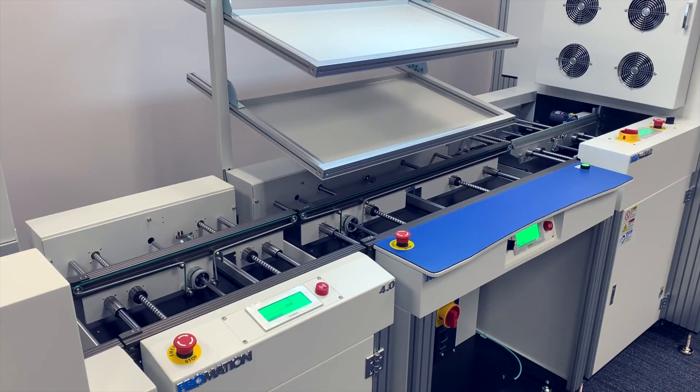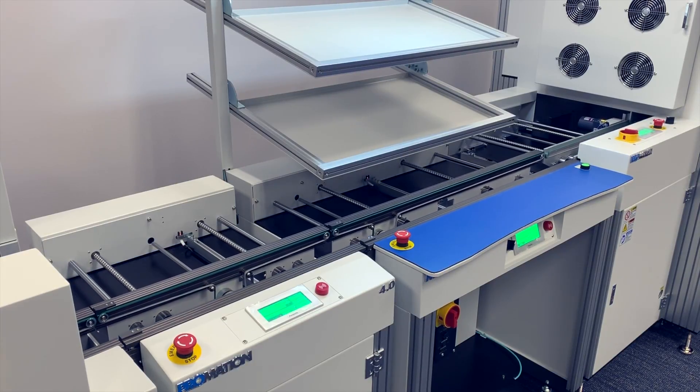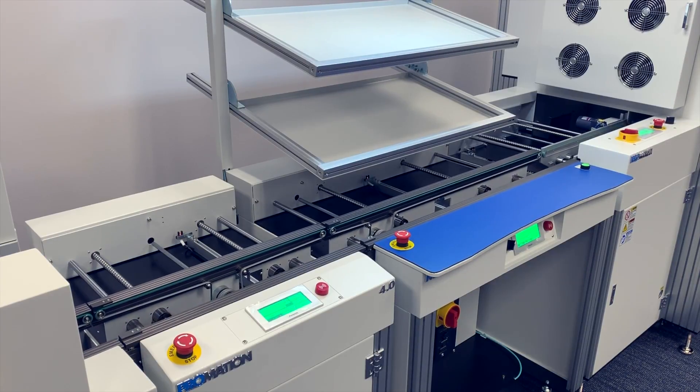The Pro 4.0 platform offers an easy-to-use PC-based interface that links all handling systems to a single control point for production, and is most beneficial for low to mid-volume production runs with moderate to high daily changeover.